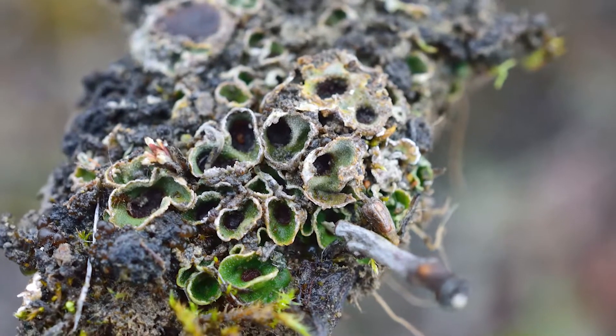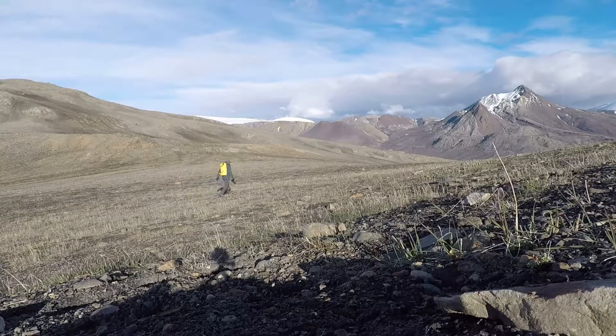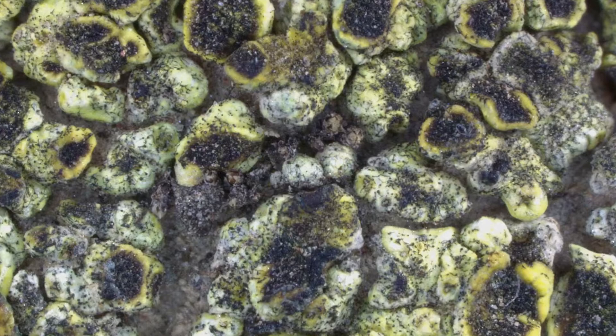Lichens are important up here for many reasons. One major one is soil stabilization to prevent soil from blowing away — they'll grow on top like a crust and hold it in place. They're also very important for nutrient exchange; those with cyanobacteria can actually fix nitrogen, giving nitrogen to the soil, which is much needed up here.